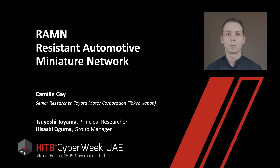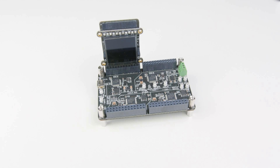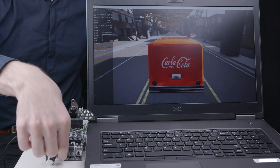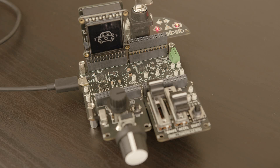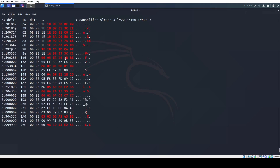But first, here is a quick demo. RAMEN is an inexpensive automotive testbed which has the size of a credit card. RAMEN emulates an automotive network of four electronic control units connected over a CAN bus. You can add sensors and actuators to simulate the controls of a car. You can connect the testbed over USB and it will be recognized as a standard USB to CAN adapter.